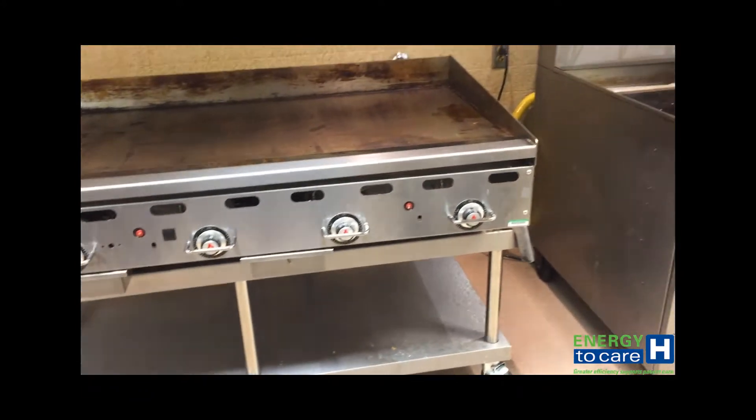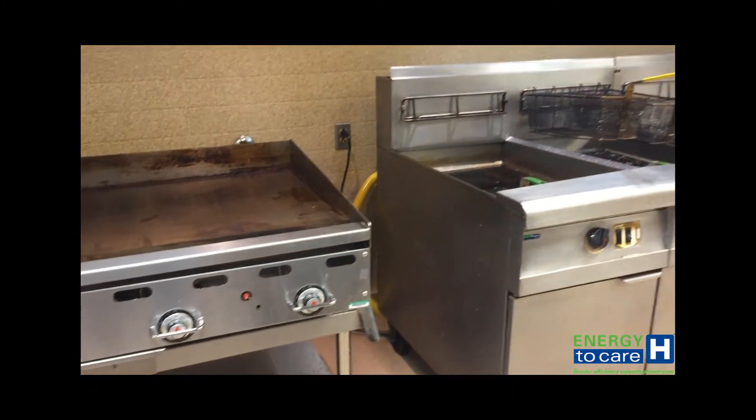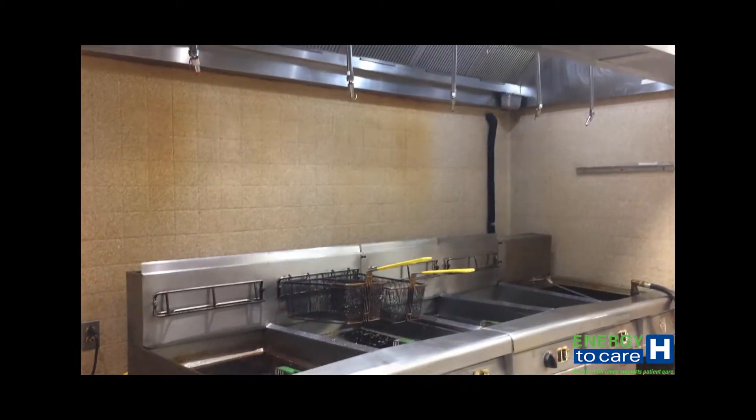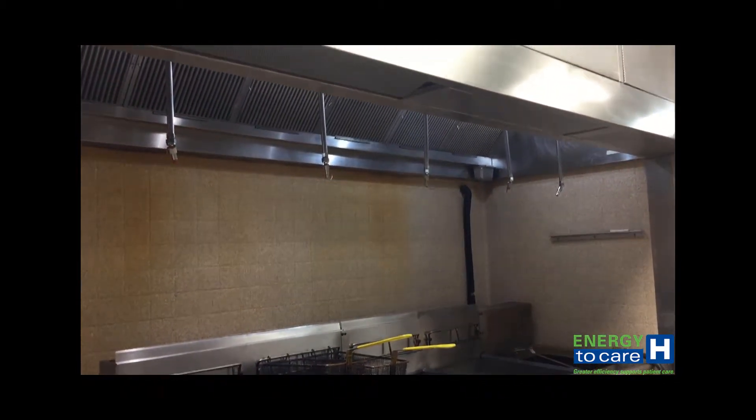Typical kitchen hood operation wastes energy because they are generally turned on when staff arrive and shut off when staff leave, regardless of how often the hoods are used throughout the day.